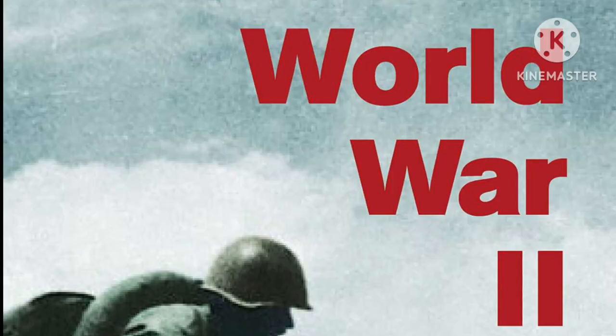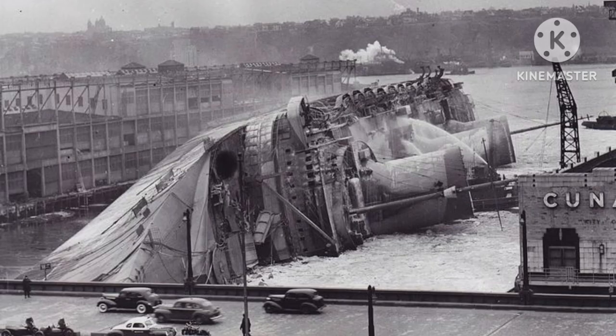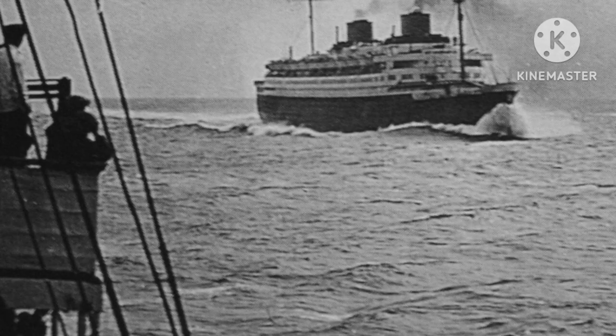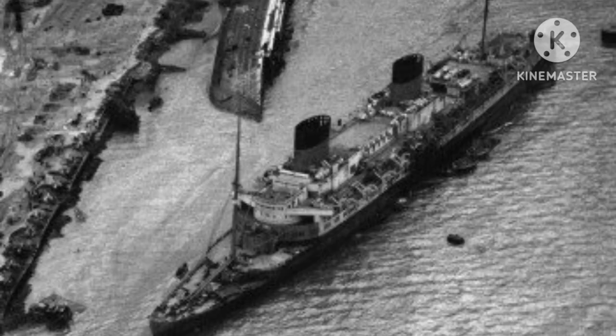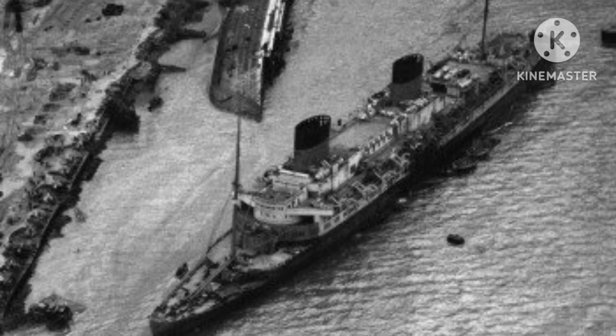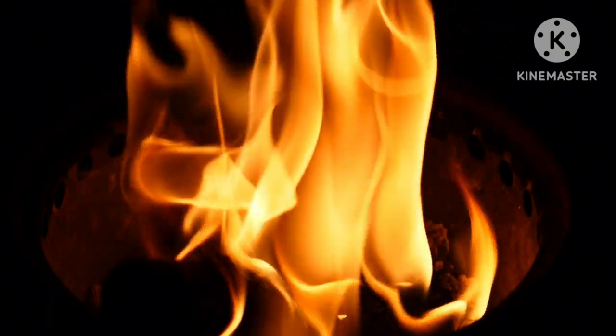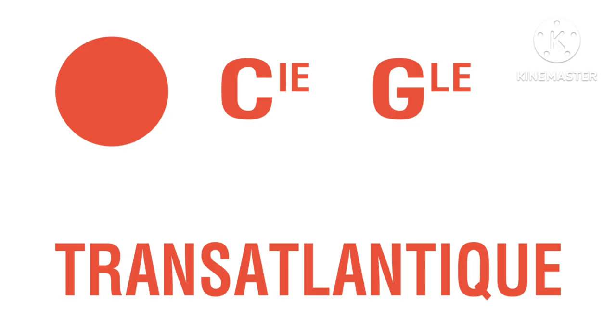Not long after the war, the United States handed over the Europa to the French Line to replace the SS Normandie, which had caught fire during the Second World War. The Europa was renamed the Liberté and sent for a refit. While she was on her way there she collided with another burnt-out French Line ship called the SS Paris, causing even more damage to the Liberté's hull and sinking her. She was thankfully raised in 1947.